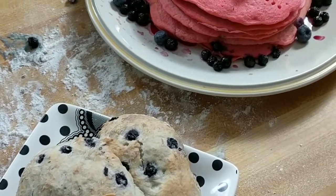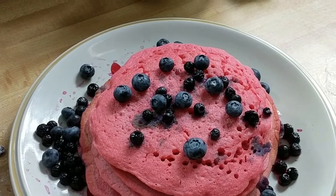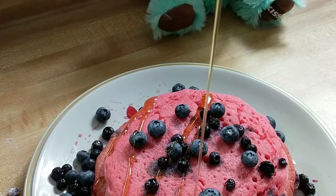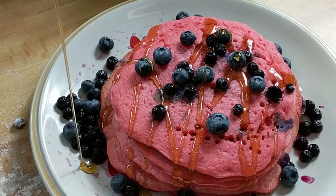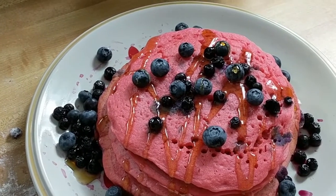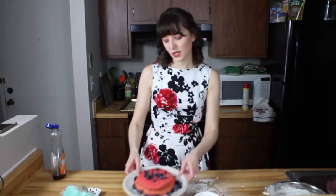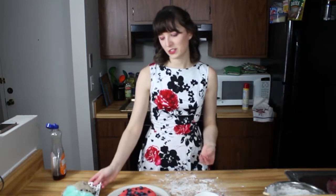Alright guys, so we finally have it finished. We have our red velvet pancakes and our blueberry heart scones. Go ahead and try out one of these ideas if you want to. You can try the pink velvet pancakes, or you can go ahead and try the blueberry scones. If you do, please send me pictures — I'd love to see them. Happy Valentine's Day! Bye!